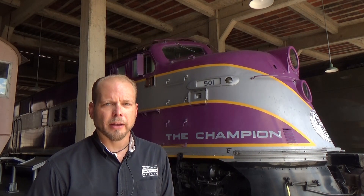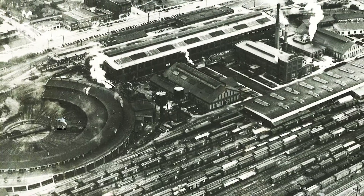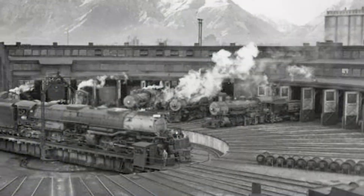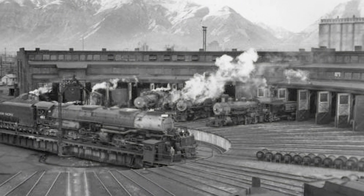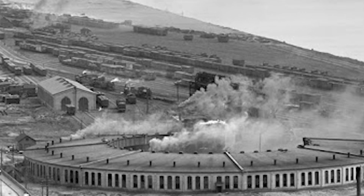Roundhouses were buildings with a very specific purpose. And when diesel engines took over for steam, the era of the roundhouse largely came to an end. But these buildings left a lasting impression. Railroads were essential to moving people, goods, and raw materials across the nation. They built roundhouses where they were needed. And as Trains Magazine put it, civilization would follow.